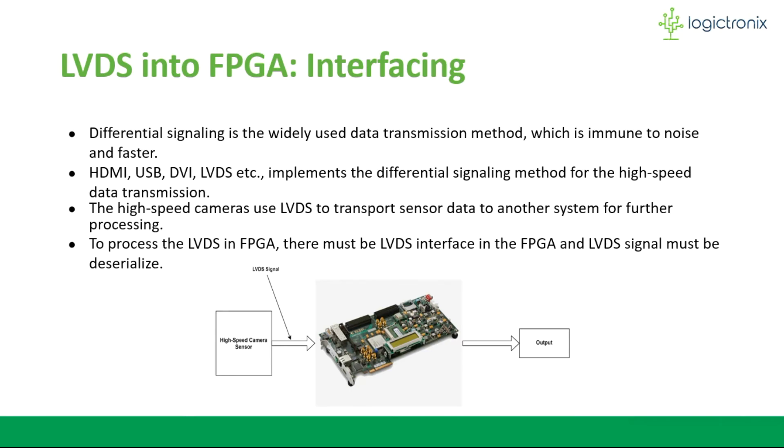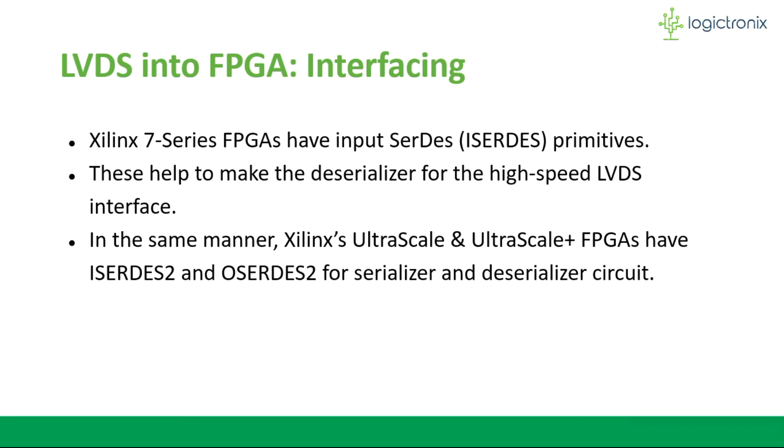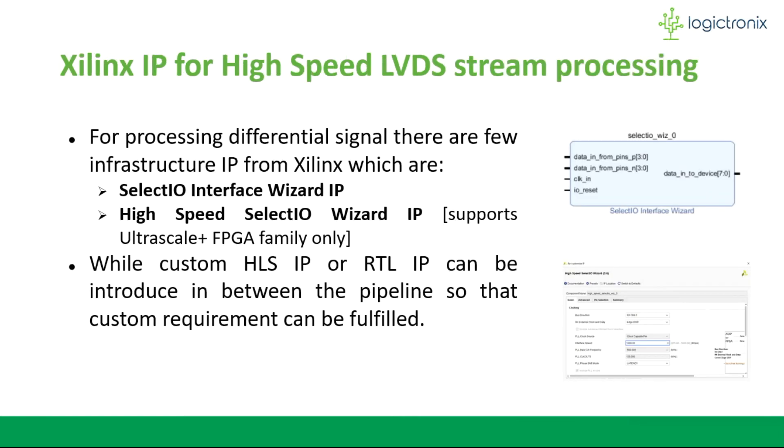Let's look at how to get LVDS into an FPGA. It is required to have an LVDS interface inside the FPGA which can receive and perform deserialization of the signal. A deserializer can be made using the serializer-deserializer primitives available in 7-series FPGAs. Similarly, Xilinx Ultrascale and Ultrascale Plus FPGAs have ISERDES2 and OSERDES2 for serializing and deserializing circuit design. Xilinx also provides IPs for interfacing such LVDS signals — the SelectIO Interface Wizard IP, which supports the 7-series and 6-series FPGA families, and the High-Speed SelectIO Wizard IP, which supports the Ultrascale Plus FPGA family.